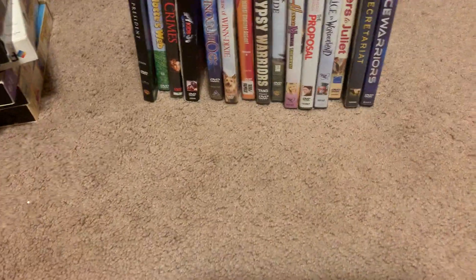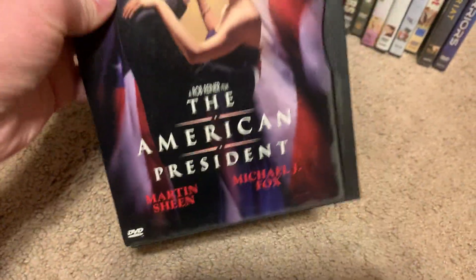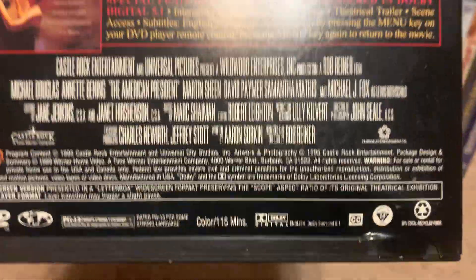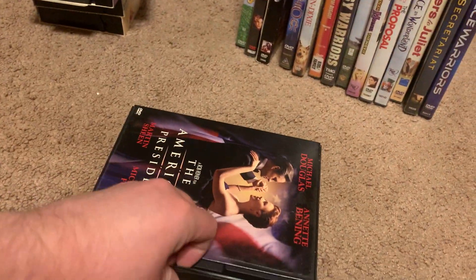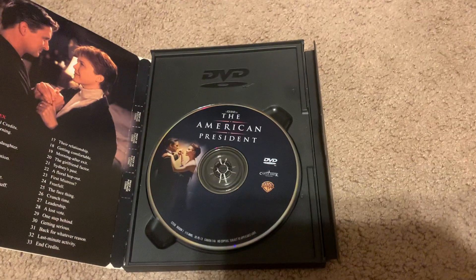Now let's get on with the DVDs. First DVD I got is the 1999 DVD of The American President. Here's the front, spine, and the back. It's rated PG-13 and it's 115 minutes. Here's the disc right here.